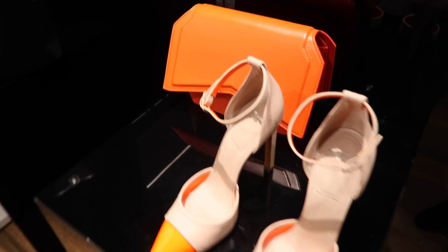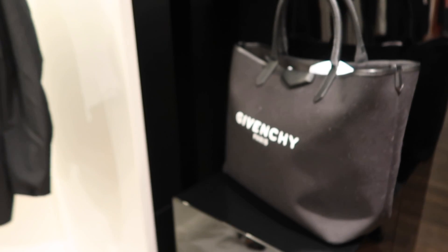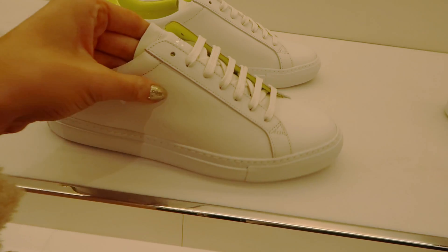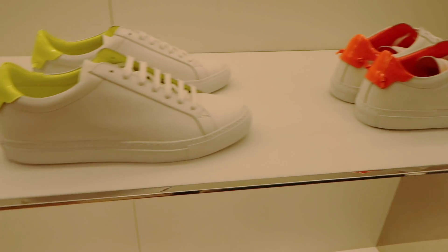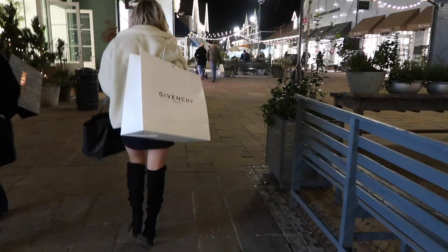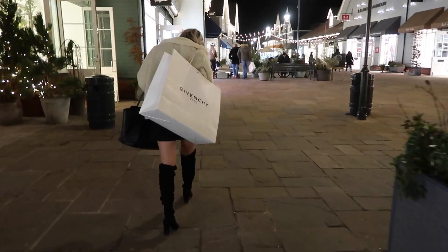So back into Givenchy. This time they have the Givenchy Antigona bag and the tote shopper bag - they came all the way from Paris. They were telling me that they get all of their stock fresh in from Paris, which is why it's not that heavily discounted, but wow - they had some epic stuff. Watch till the end to see what I went for!